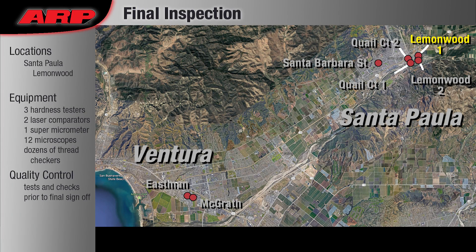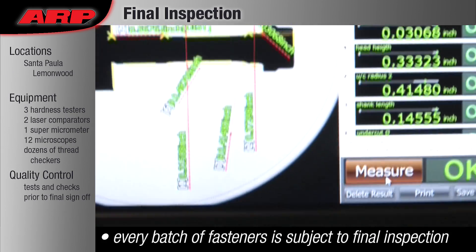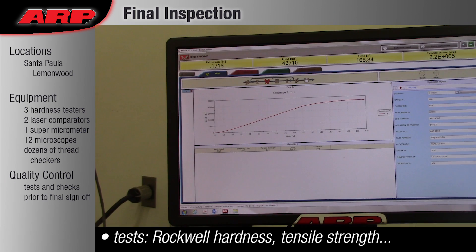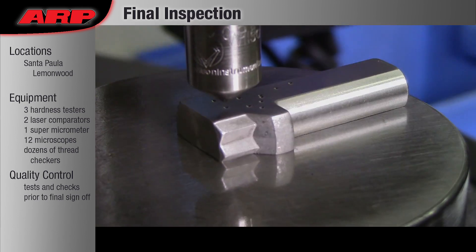Final Inspection: Inspection and quality control are integral parts of every step in the manufacturing process. The final inspections and testing steps verify that all manufacturing steps were correctly completed and that the fasteners meet our specifications. No fasteners are sent to be packed until they receive sign-off from our quality control team.